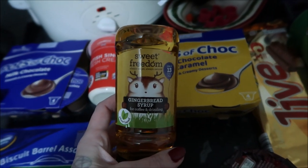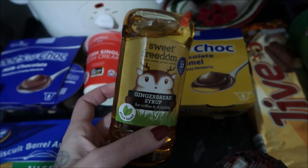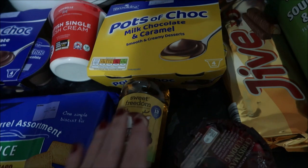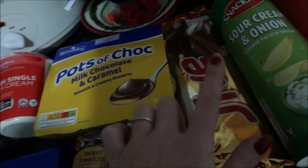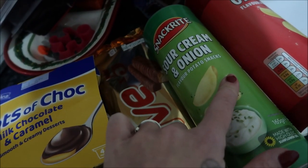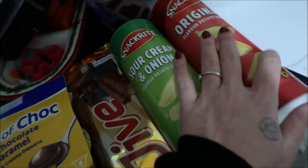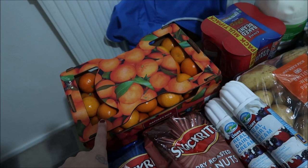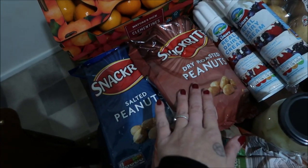This just sounded so good - gingerbread syrup for coffees or over porridge; I thought that would be really nice around this time of year. Got a little Christmas pudding because I'm the only one that eats it, some knockoff Twixies, sour cream and onion Pringles-style crisps, and original flavour ones.